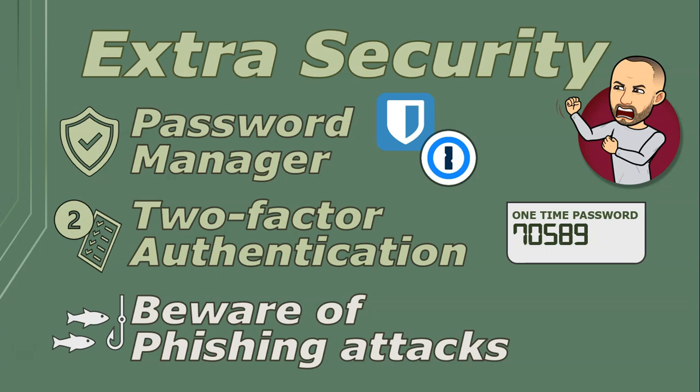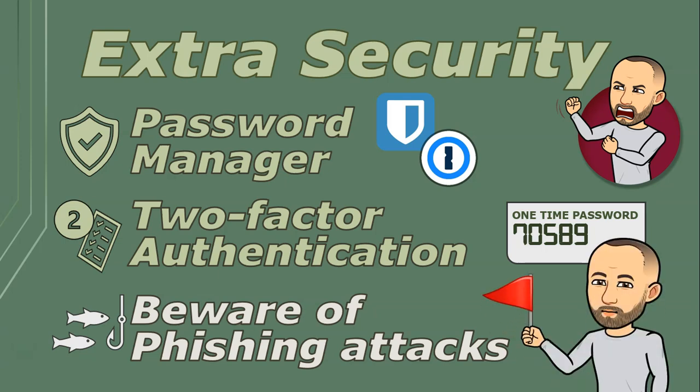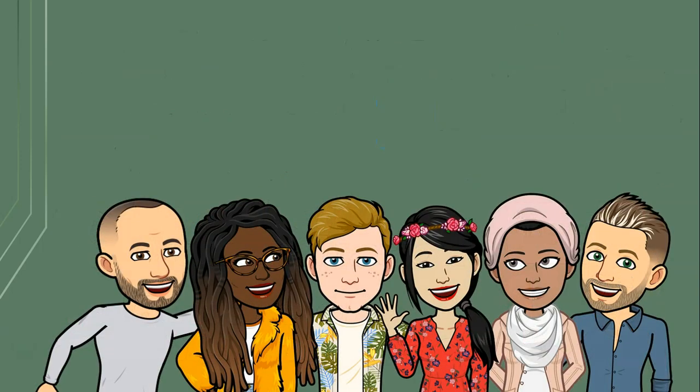Always be cautious of giving out your password and watch for phishing attempts. If a message or email seems fishy, don't take the bait. Always double-check the legitimacy of a website before entering your login information.